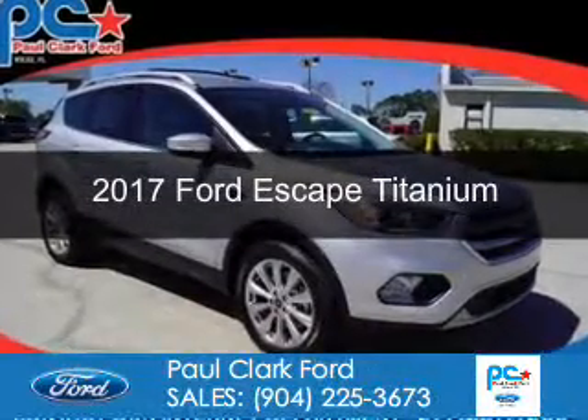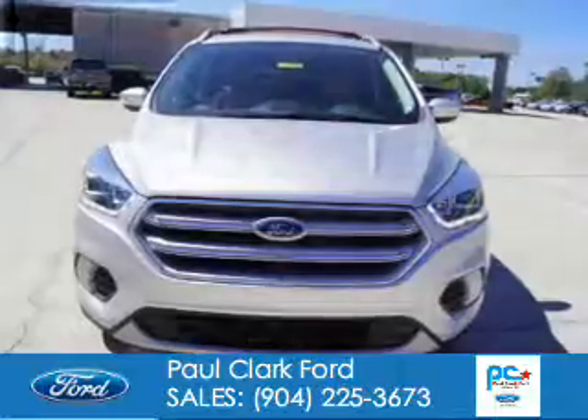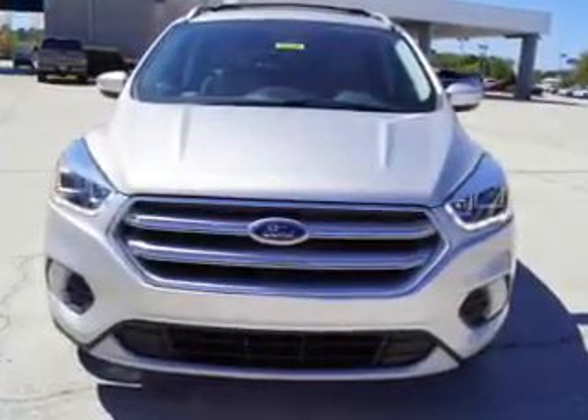This is a new 2017 Ford Escape. It's powered by front-wheel drive, a two-liter, four-cylinder engine, and a six-speed automatic transmission.